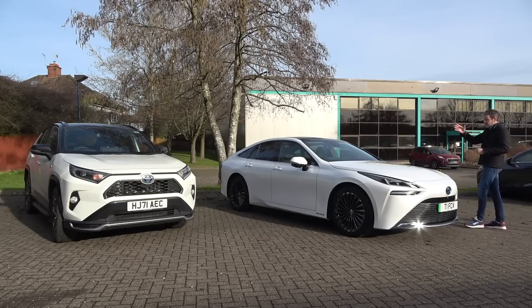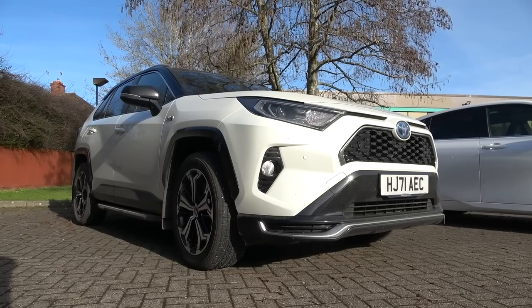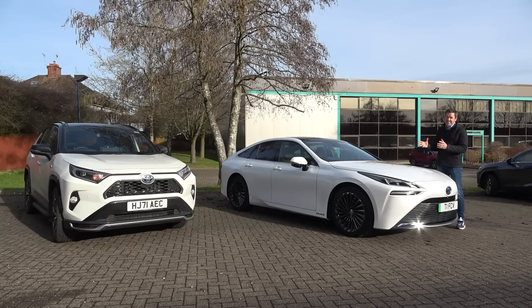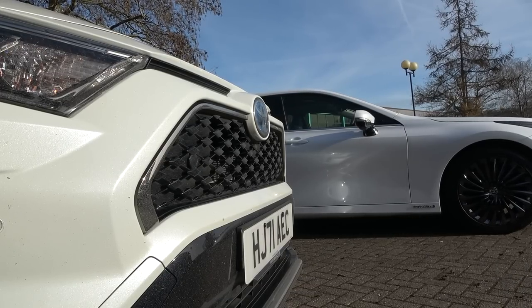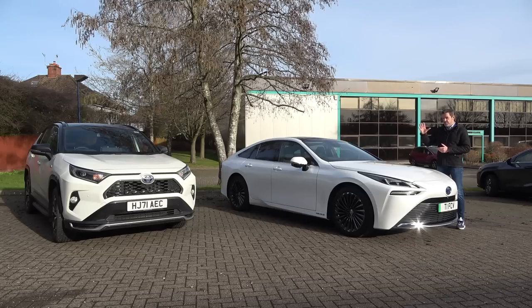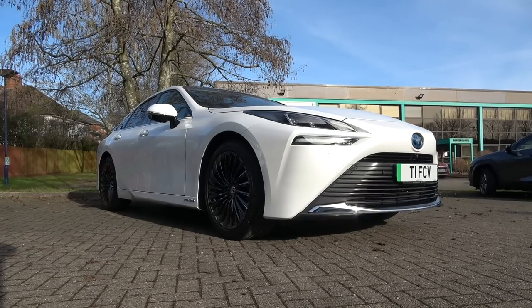I've been driving my long-term RAV4 over there for a couple of months now, and I love the styling of that car — I love living with it on a day-to-day basis. The plug-in hybrid drivetrain is a really good fit for my lifestyle: short runs you're on EV, long runs you can rely on the hybrid. For me that is a really good example of Toyota at their best.